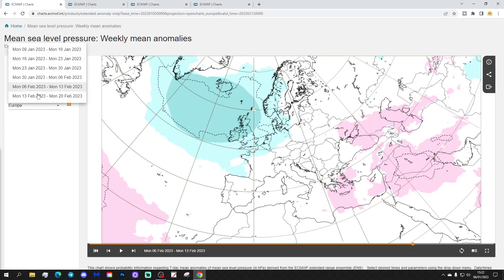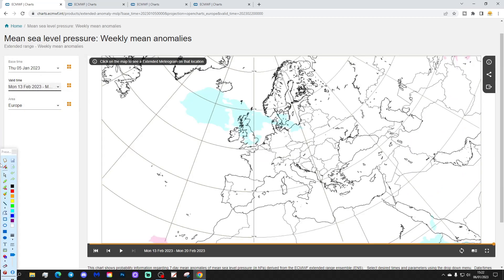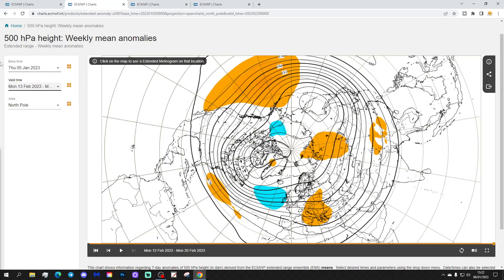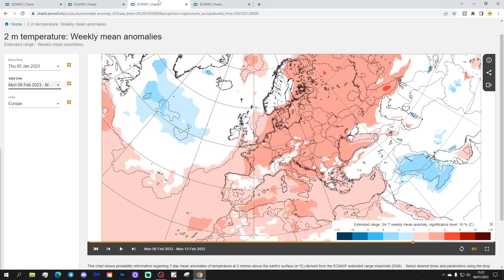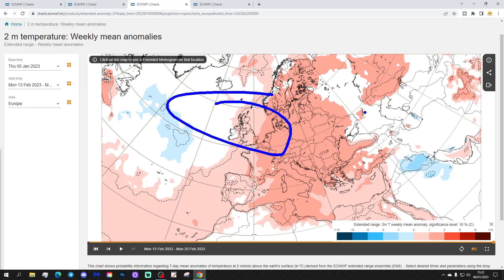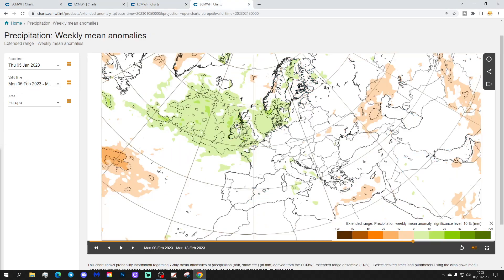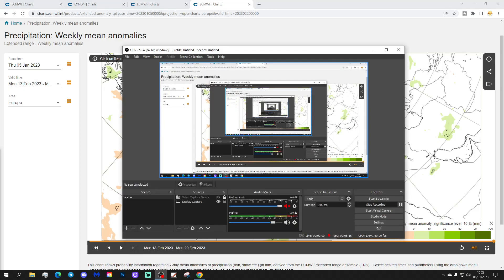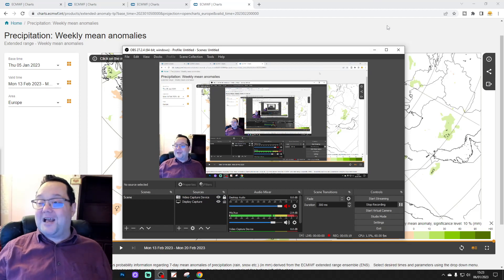Lastly, week six covers the 13th to the 20th of February. Low pressure right over the top of the country — another unsettled, Atlantic-driven week. The 500 millibar height anomaly again shows low pressure close to the country. The temperature anomaly is once more above average — a very mild week to come for week six. Precipitation hints at being wetter than average, though it's a weak signal.